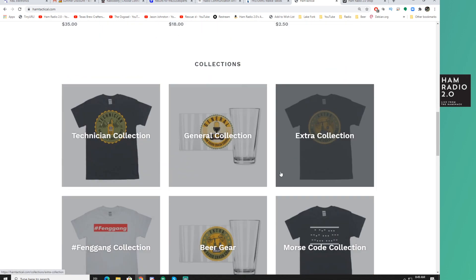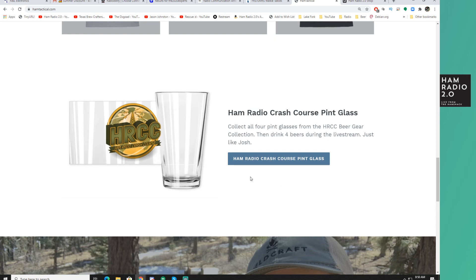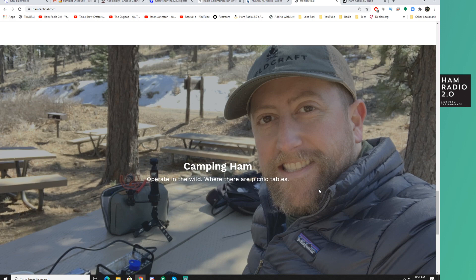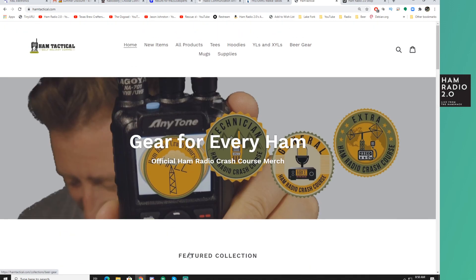At HamTactical.com, those of you who support Ham Radio Crash Course — this does go to support his channel, as all merchandise sales go for all of these channels around here. There's a pint glass — yeah, that's probably the one I'll get actually. There's his goofy face, and a bunch of links down at the bottom of the page. Head over to HamTactical.com, and if you buy stuff from him be sure and tell him I sent you over there — that you saw this on my Friday Shopping video.